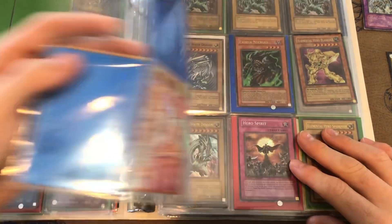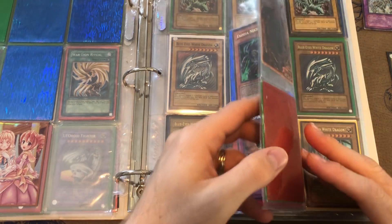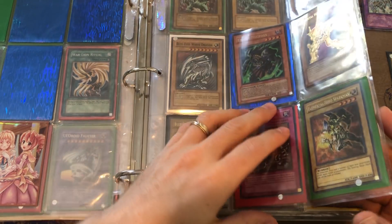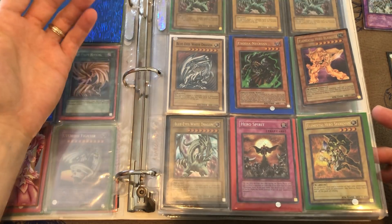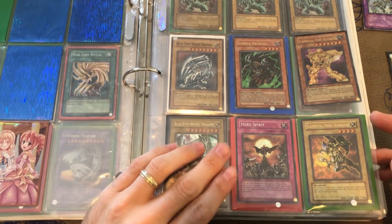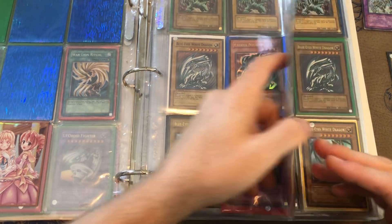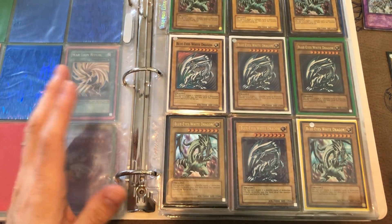We'll go through those later and see what conditions they're in, because as I explained to the seller, condition is everything when it comes to value, and value fluctuates with the market. Usually stuff trends upwards but sometimes things come back down. It always depends on the condition — that's really the key.